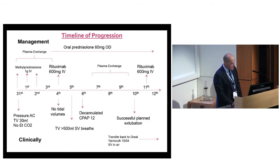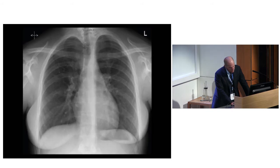Here she is - she comes in with no end-tidal CO2 and no tidal volumes. She breaks around day six with 500 mils of tidal volume. She's off ECMO on day seven, extubated by day ten, and back to Great Yarmouth in air on the 15th. That's her walking into clinic about three weeks later - she's 21 and she's absolutely fine.